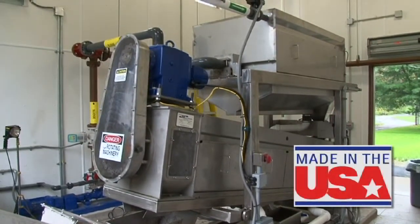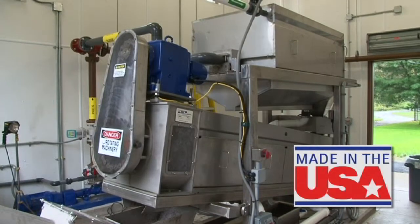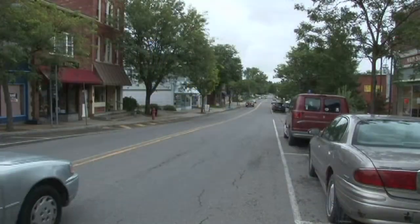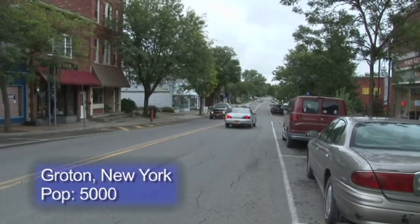Additional advantages include simplified startup and shutdown with minimal cleanup and no risk of spillage. The BDP screw press is 100% made in the USA, completely designed and fabricated in-house at BDP's manufacturing facility.